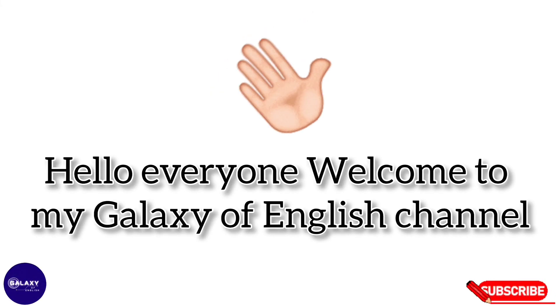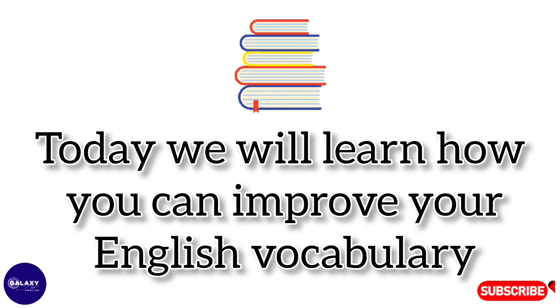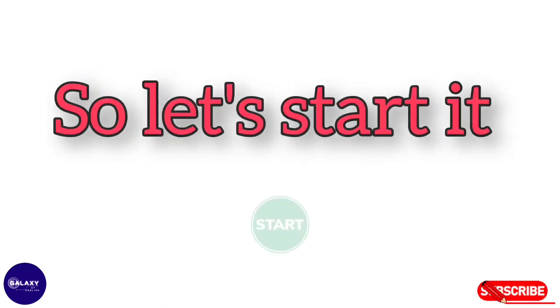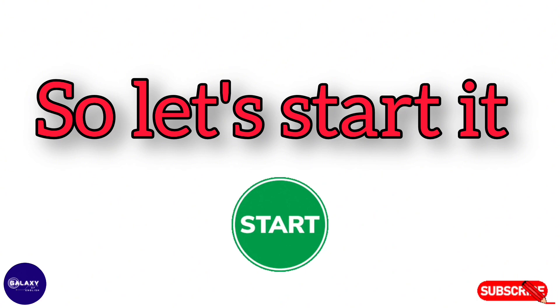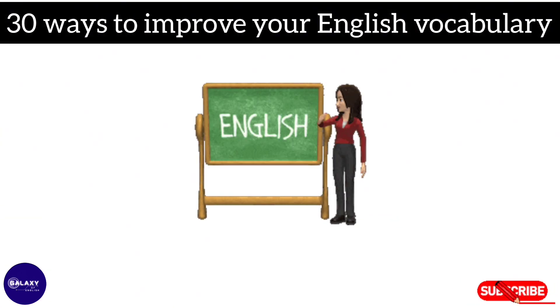Hello everyone, welcome to my 'Class of English' channel. Today we will learn how you can improve your English vocabulary. Let's start: 30 ways to improve your English vocabulary.